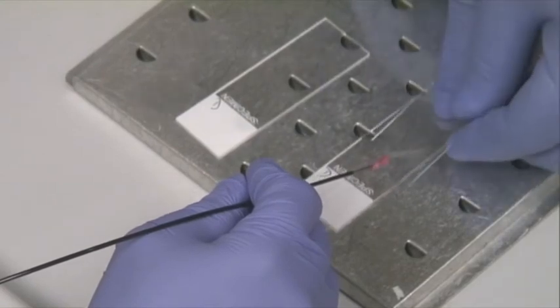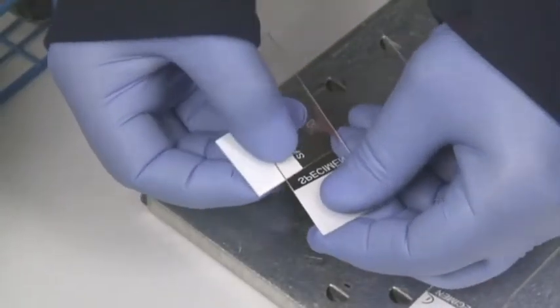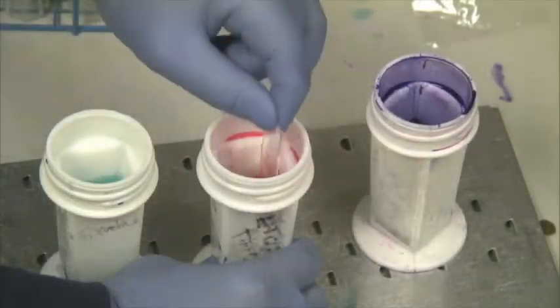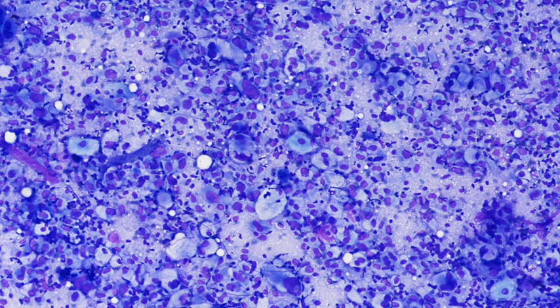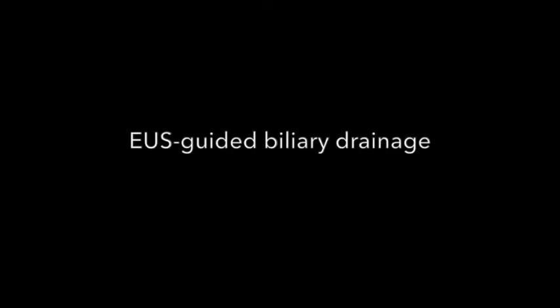The obtained specimens were placed on slides, which were then air dried and stained for evaluation on-site by a cytopathologist. On on-site evaluation, malignant cells were present consistent with pancreatic adenocarcinoma. EUS-guided biliary drainage was then performed during the same session.